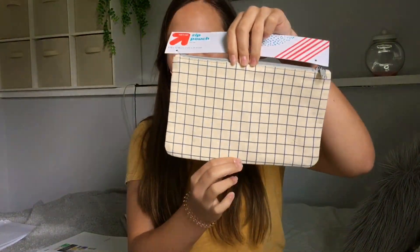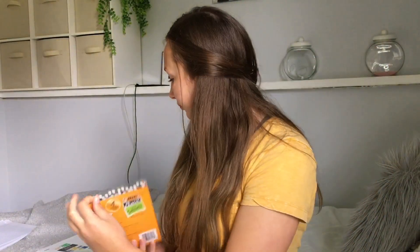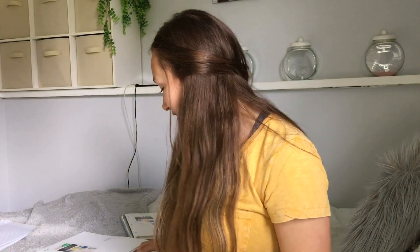I got these BIC mechanical pencils — these ones are my favorites. Honestly I don't really care what mechanical pencils I get, they all work the same for me, but I do really like these ones. I also got some Expo dry erase markers just for math class, and then I got these Yubi 10-pack mini highlighters. I like these a lot — I already opened them and started using them for journaling.